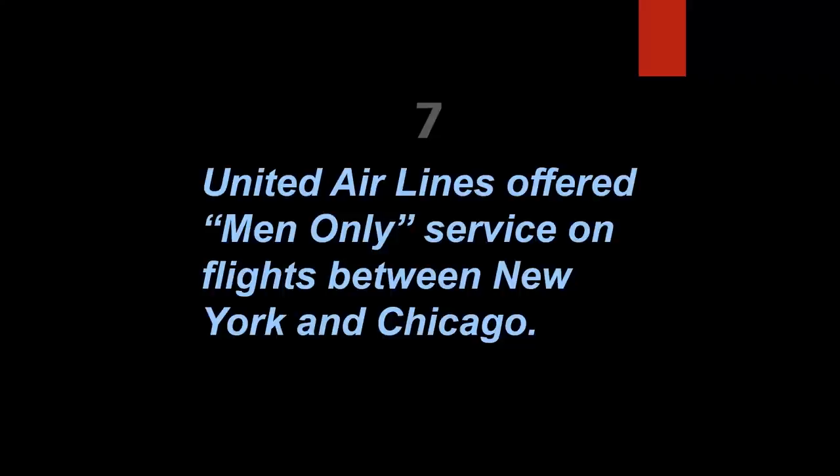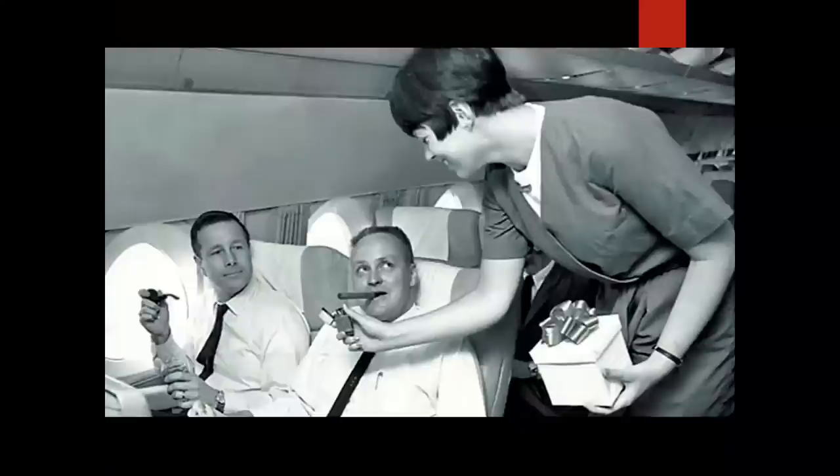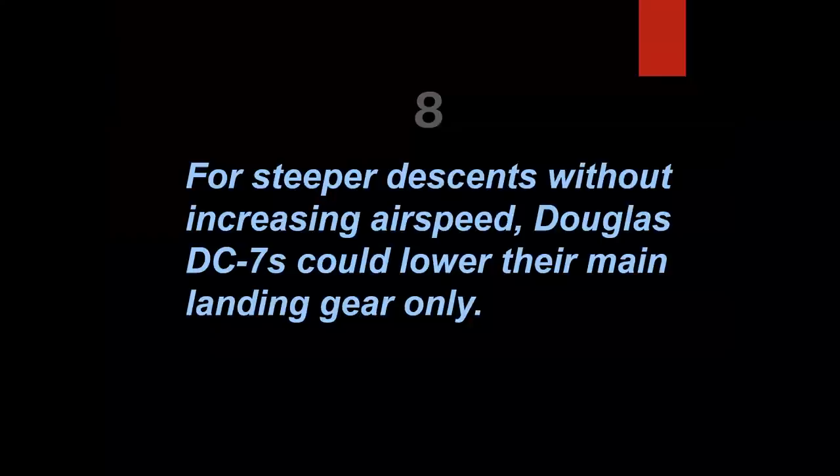United Airlines offered men-only service on flights between New York and Chicago — that's true. Beginning in the late 1950s with Douglas DC-6Bs and running through the 1960s with Sud Caravelles, United operated an exclusive executive service between New York's Idlewild (later JFK) and Chicago's O'Hare. Airplanes departed at 9 in the morning and 5 at night. The flight attendant was the only female on board, and they actually handed out cigars to passengers. My, how times have changed.